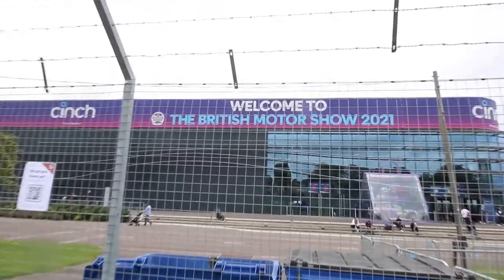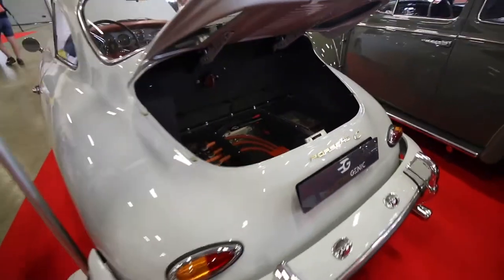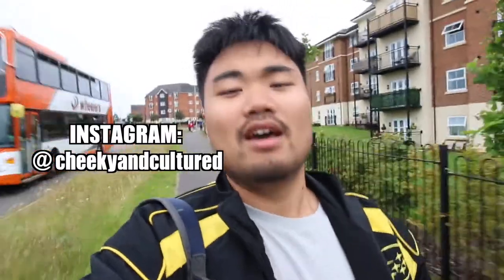After two years of waiting, the British Motor Show is back and we're in Farnborough. This year there's a stronger emphasis on classic cars and EV conversions. Being a huge fan of anything iconic, I'm here to find out exactly how they're going to do it. You're watching Cheeky and Cultured, I'm YC, and this is my little vlog of the 2021 British Motor Show.